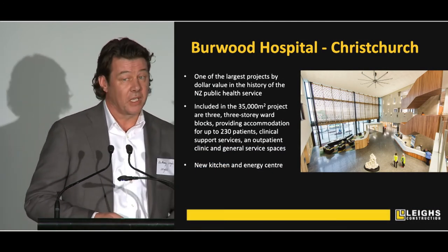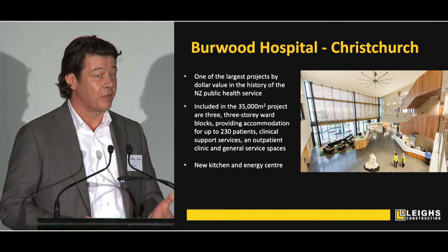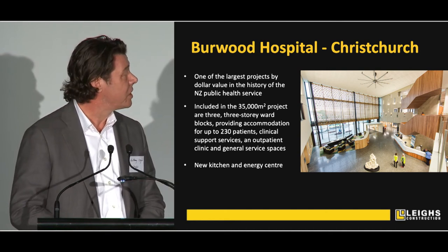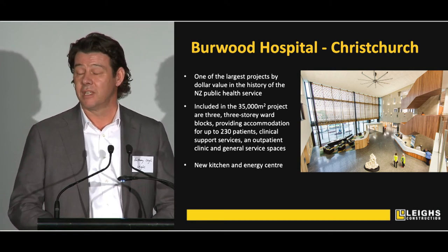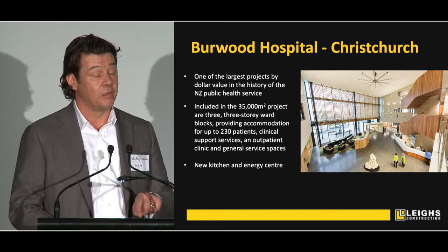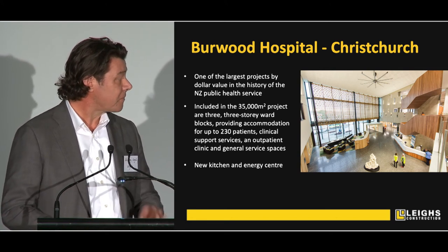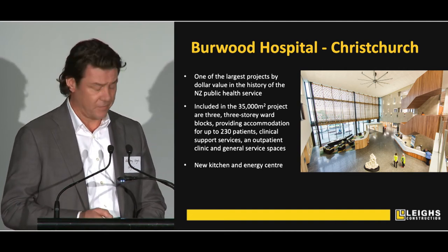A lot of our work is very applicable to this project — a lot of it's in the healthcare sector. Burwood Hospital — when we started in 2014, it was then the largest project by dollar value in the history of the New Zealand Public Health Service. It was a really significant piece of work. Our project director, who is coming to direct Project Maunga, was our project director on this project, and it was delivered really well — a fantastic asset for the Canterbury community.